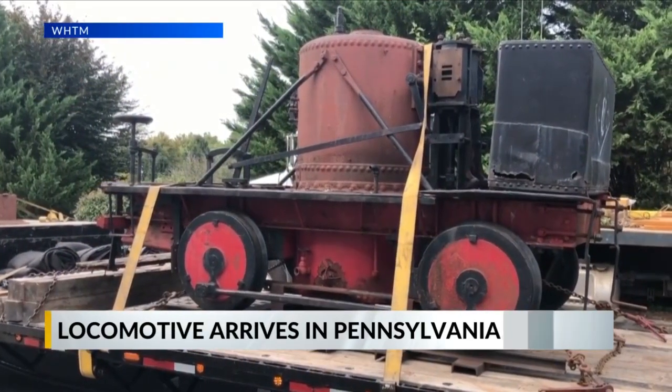We have an update on the Yankee locomotive that left the Upper Peninsula to be restored. Today it arrived in Pennsylvania, where it's expected to be for about a year.